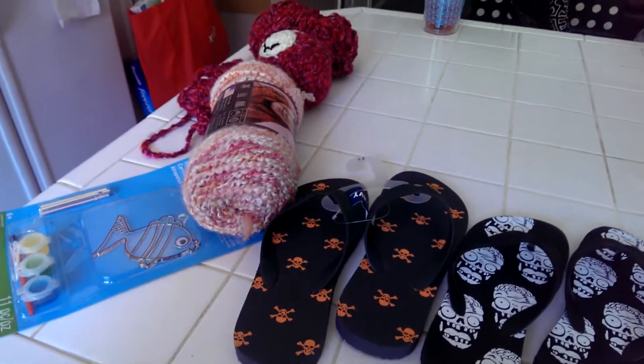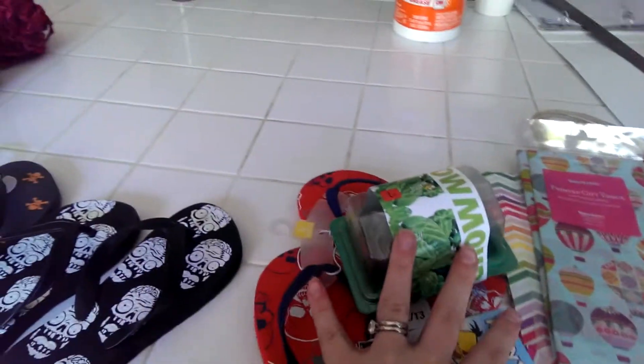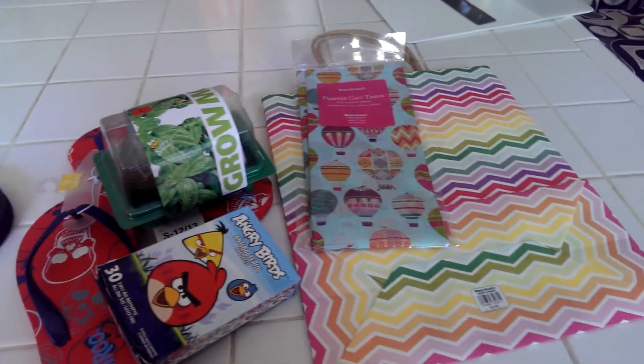So this was five dollars, six dollars, and eight dollars, so we were under twenty dollars. Yay!